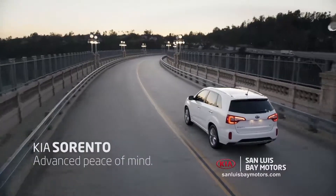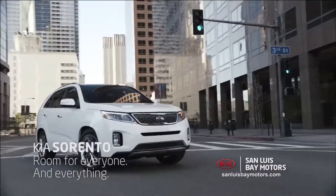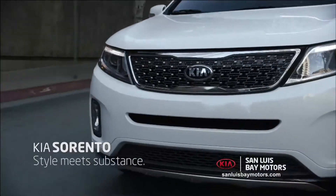Take the Kia Sorento. The Sorento has the perfect balance of size, utility, sportiness, and economy. With a refined exterior and advanced safety features, this is where style meets substance.